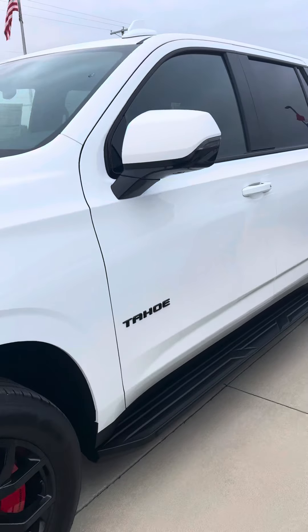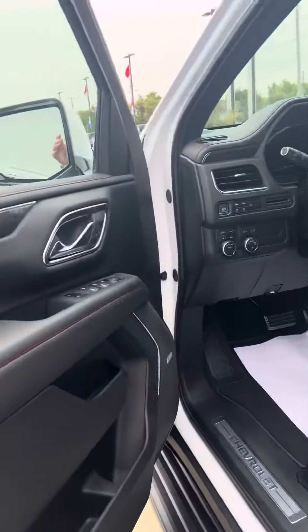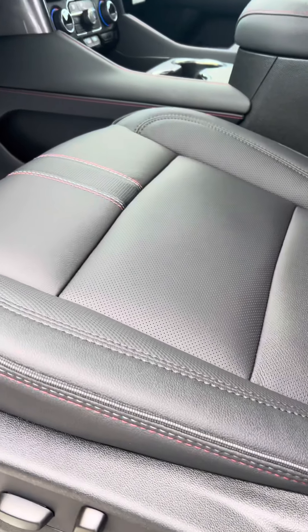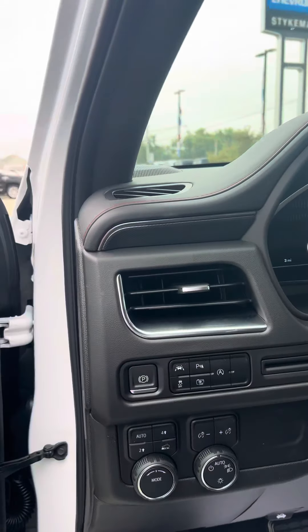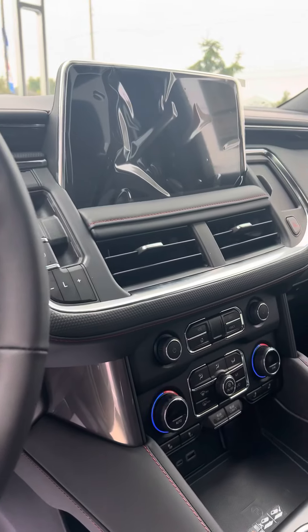As you can see, white with black rims and red calipers on this one, black leather interior with the red highlighted stitching. Very well-equipped Tahoe.